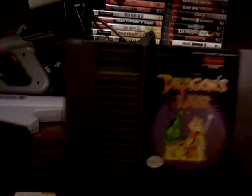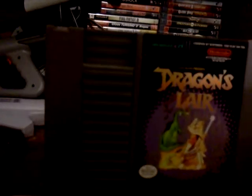Picked up Dragon's Lair! I know it's a stinker, but why not have it? It's got some really fluid animation. The gameplay is horrible, though.